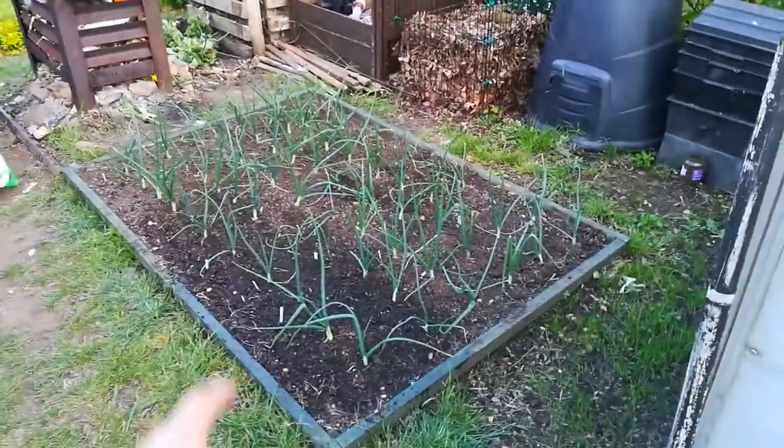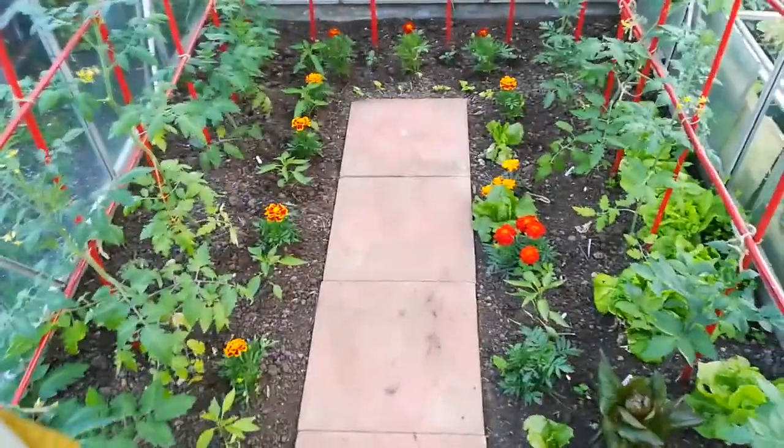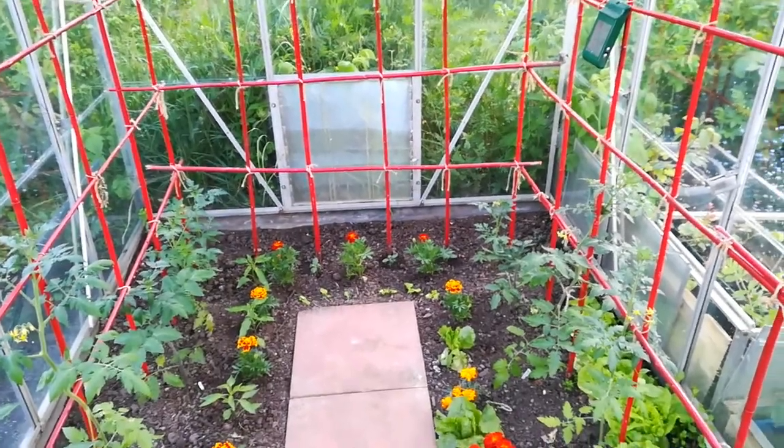Onions looking all right. Got tomatoes all in here with some chili down the side and some cucumbers at the back — they're all Mini Munch.